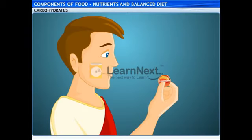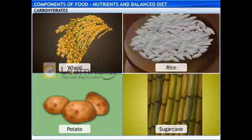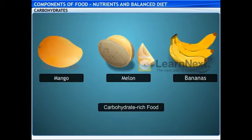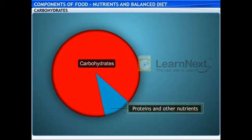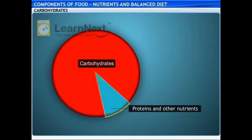This pill contains carbohydrates which provide energy to perform various body activities. It is sourced from wheat, rice, potato, sugarcane, mango, melon, bananas and other carbohydrate-rich food. Carbohydrate-rich? So are these foods protein-poor and fat-poor? No, Fatiola. It's just that carbohydrates are present in a much larger quantity than other nutrients such as proteins and fats.